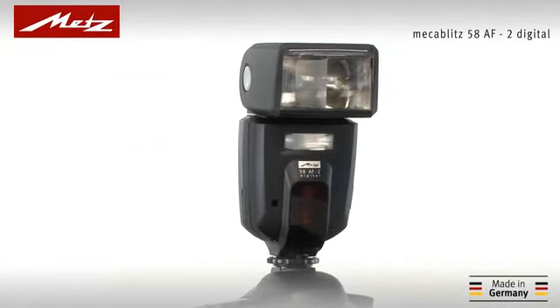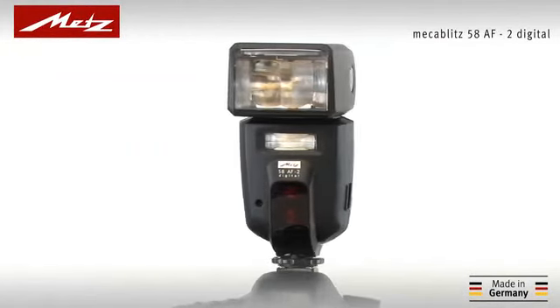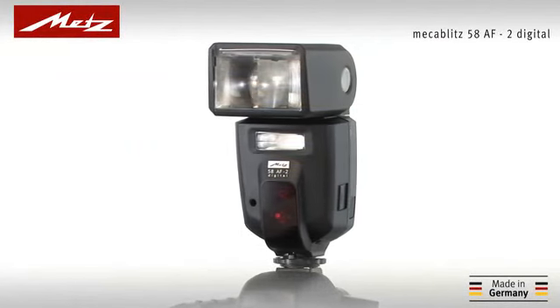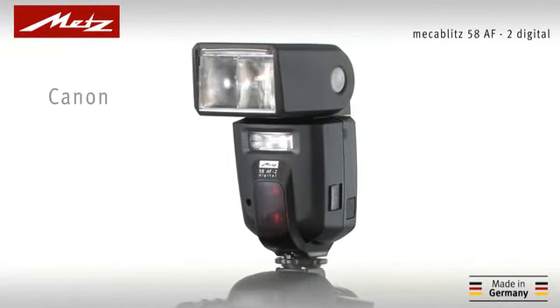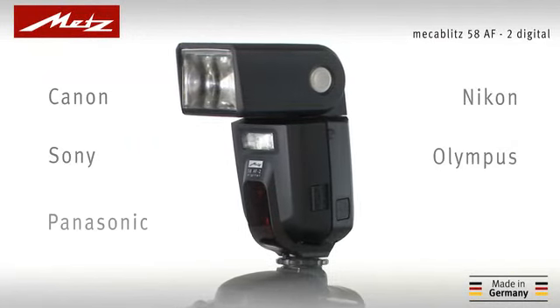The MECABLITZ 58AF2 Digital, METZ's most powerful compact flash unit, is fully compatible with modern flash shoe camera systems from Canon, Nikon, Sony, Olympus, Panasonic and Pentax.